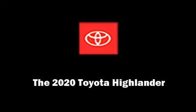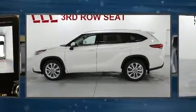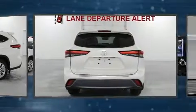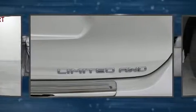Sensibility and practicality define the 2020 Toyota Highlander. Under the hood, you'll find a six-cylinder engine with more than 270 horsepower, providing a smooth and predictable driving experience.